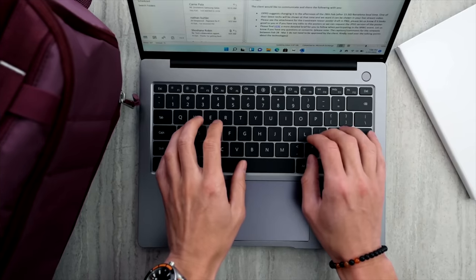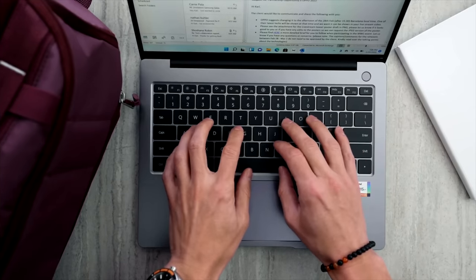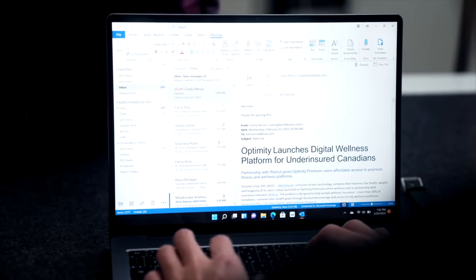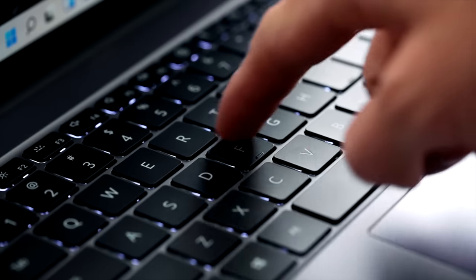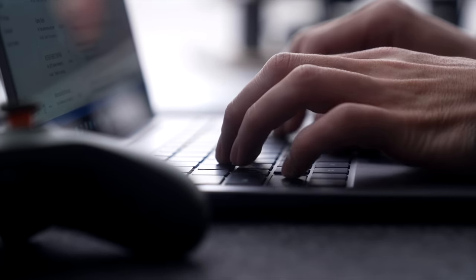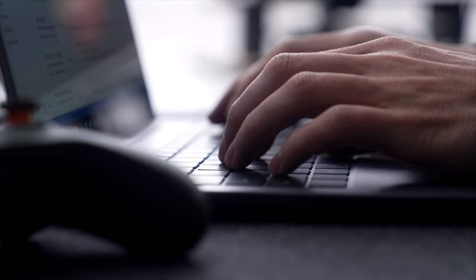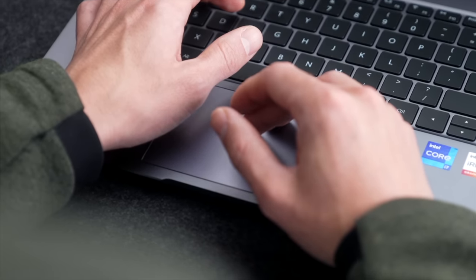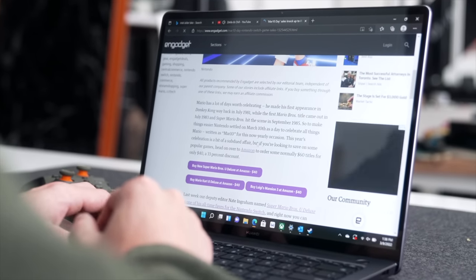Some things I've really noticed and loved are the keyboard — even typing out emails for a couple of hours. It has 1.5mm travel, it's nice and evenly spaced out, it feels great to type on, and it is backlit. You've also got a decent-sized trackpad with good clickiness.